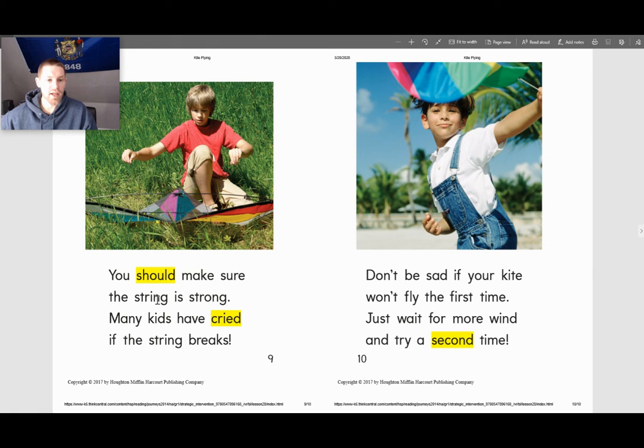You should make sure the string is strong. Many kids have cried if the string breaks. Don't be sad if your kite won't fly the first time. Just wait for more wind and try a second time.